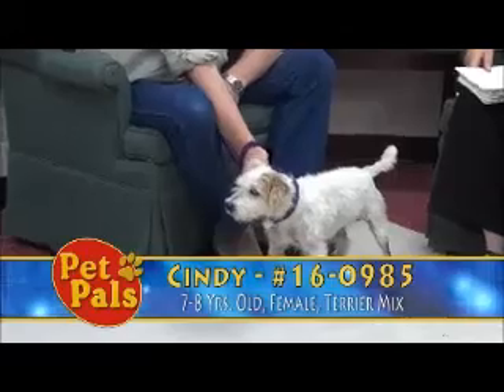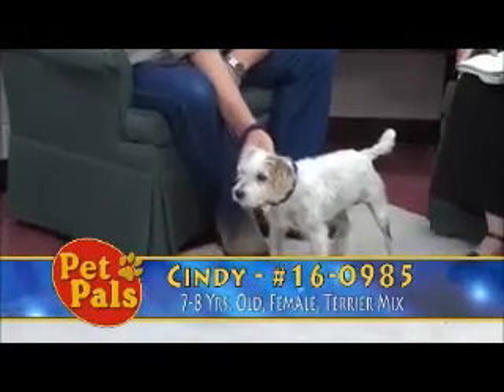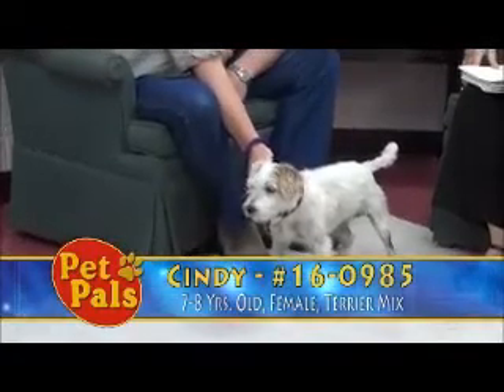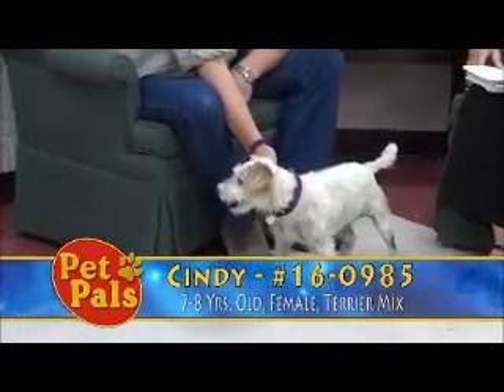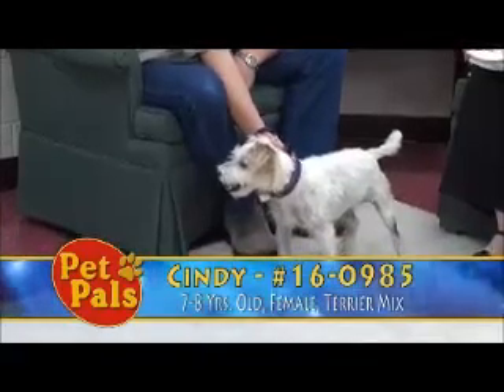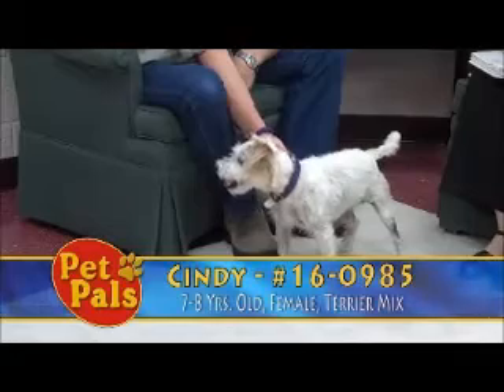She's a terrier mix — Randy and I were talking as we were getting ready for the show as to what type of mix. It looks like there's some Jack Russell in there, and there might be some Schnauzer, but nonetheless she's adorable. She's about fifteen and a half pounds, so she's on the smaller side.